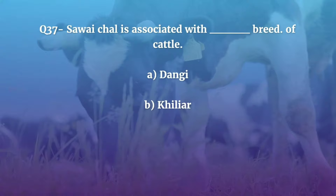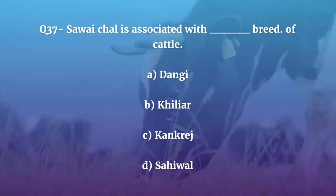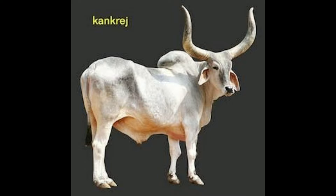Question number 37. Save Chaal is associated with which breed of cattle — Dangi, Khiliar, Kankraj, or Sahiwal? The correct answer is Kankraj. In Save Chaal, 'save' means a quarter over one in strength or intelligence. It is due to this typical walk style that Kankraj helps in plowing the fields faster.